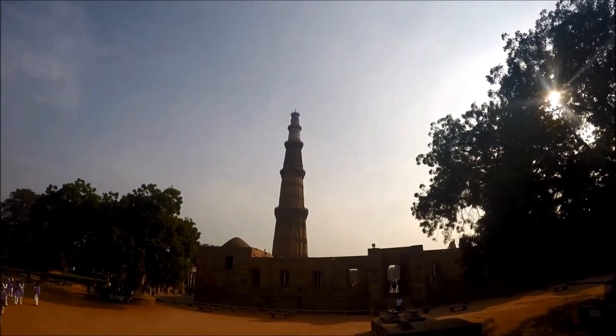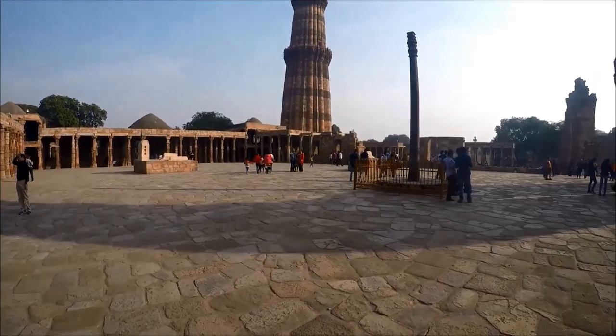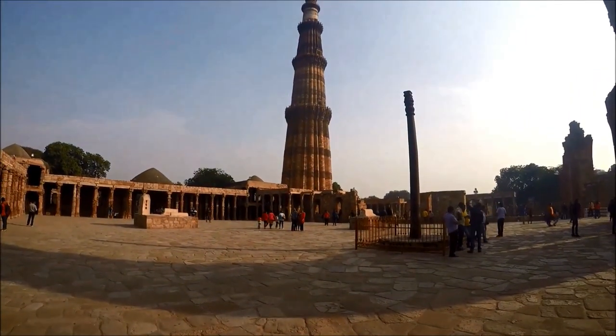The Qutub Minar is a 73-meter high tower and is part of the Qutub complex, a UNESCO World Heritage Site.